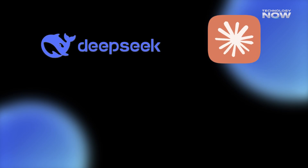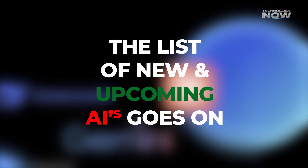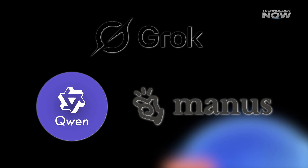DeepSeek, Claude, Gemini, Perplexity, Llama — the list of new and upcoming AIs goes on, and we see new AI models emerging every day.